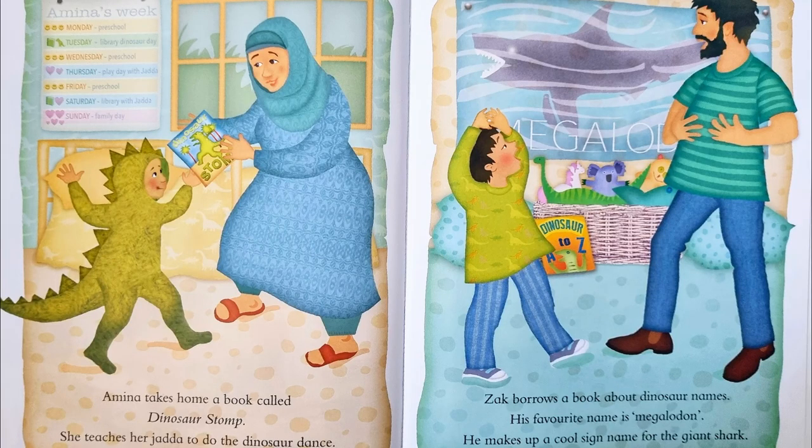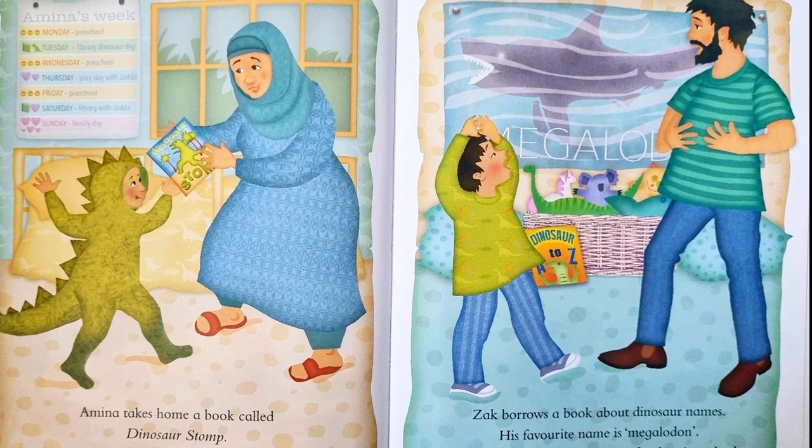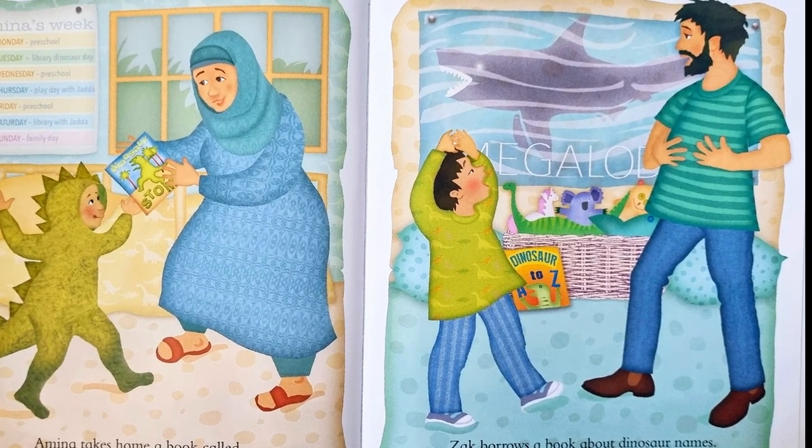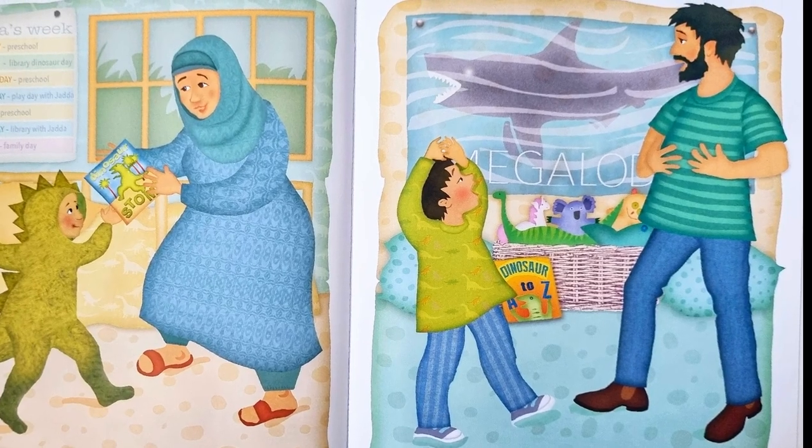Amina takes home a book called Dinosaur Stomp. She teaches her Jada to do the dinosaur dance. Zach borrows a book about dinosaur names. His favourite name is Megalodon. He makes up a cool sign name for the giant shark.